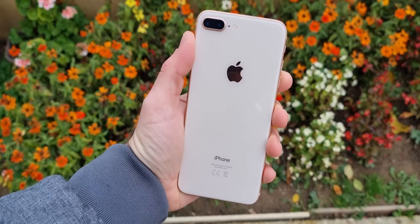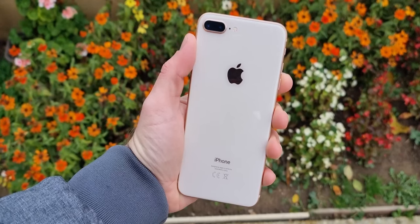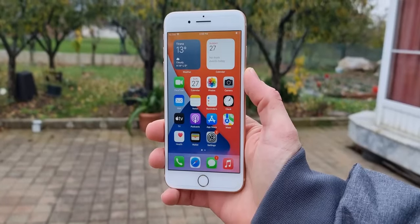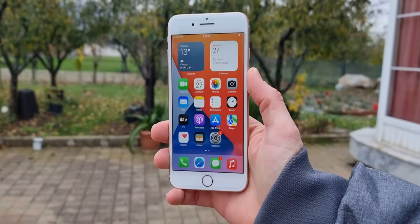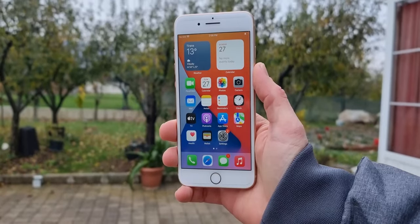Released in 2017, the iPhone 8 Plus is now more than 6 years old. Being the last big iPhone with the classic home button, the 8 Plus is still very popular among people. In this video, I am going to tell you if the iPhone 8 Plus is still worth it in 2024.